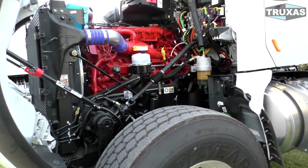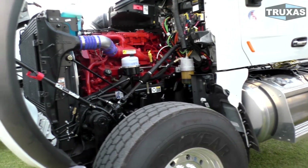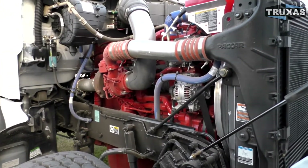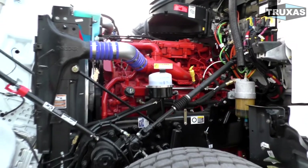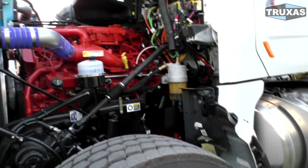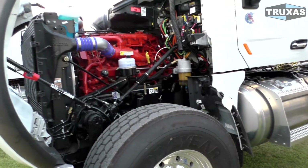The ISX12 at 425 horsepower is fine to move 80,000 pounds, but it's not something you'd want to do every single day. If you're hauling 80,000 pounds all day every day, I would step up to the big block X15 — it's just not going to be as hard on the engine. With the ISX12, your drivers are going to be flooring it all day, which is harder use on the engine.